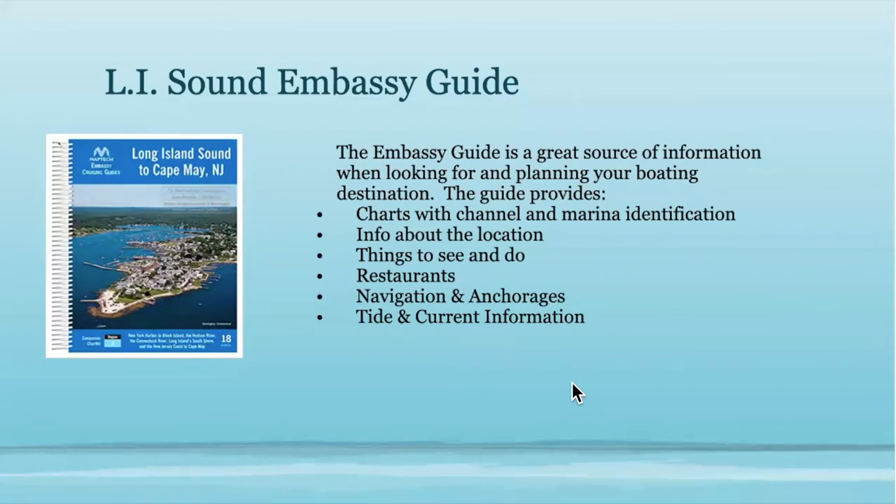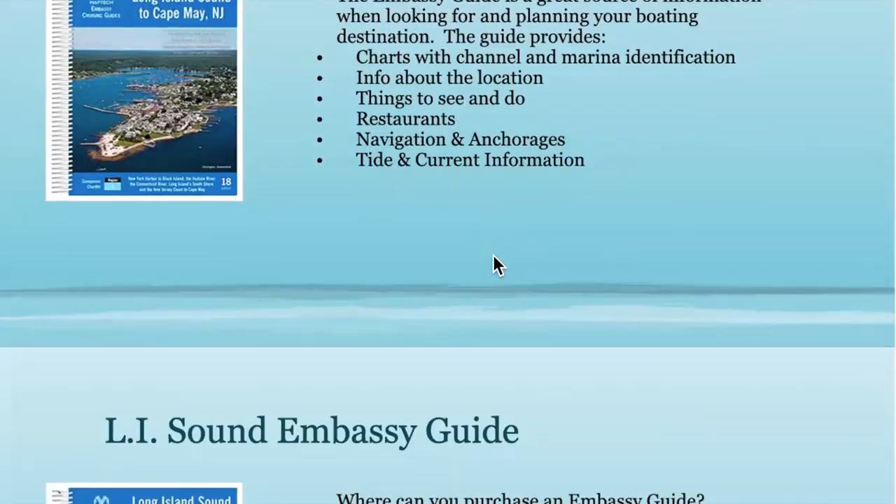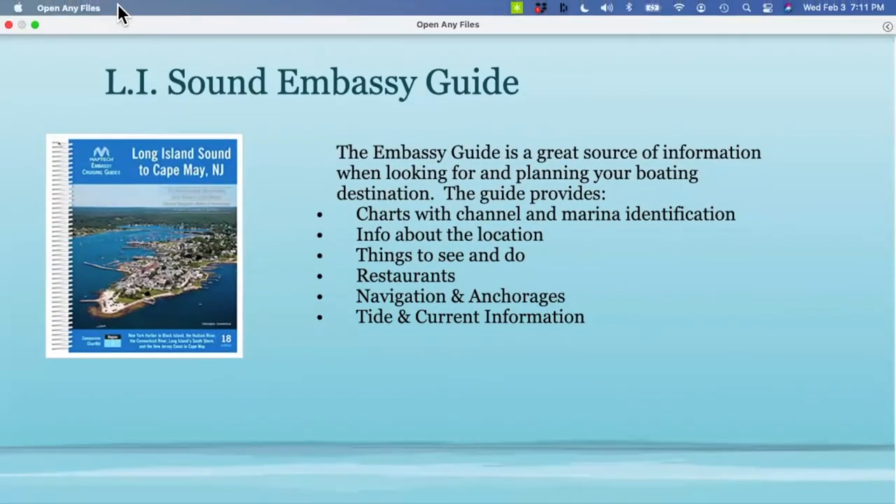The Embassy Guide is a book published in Massachusetts or Rhode Island. It gives you information from Long Island Sound down to Cape May, New Jersey. You find the town you want to go to and it gives you all sorts of information — local information regarding the channels, arenas, things to see and do, restaurants, anchorage areas, tides and current information, pictures, and charts. If Westport is our departure area and we want to go to Kikini Island, this NOAA chart shows the Saugatuck River, the I-95 bridge, and our location dock.